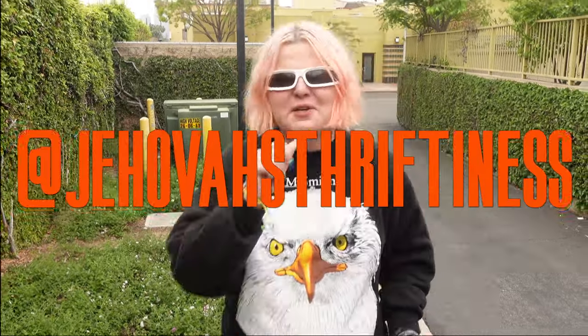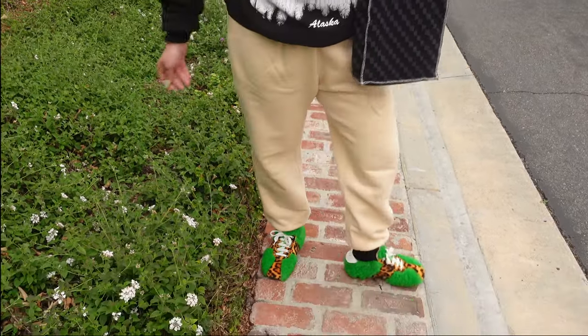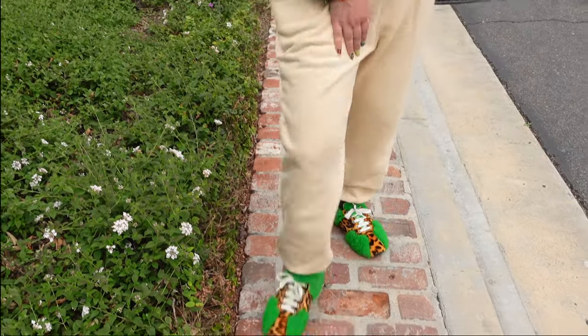First let's see what we're wearing. I'm wearing my shades from Los Feliz Flea — they're glued to my head, you're sleeping in those, you're showering in those, I love them so much. I'm wearing my sweatshirt from Depop — the seller is Jehovah's Thriftness. I'm also wearing my Frankie Shop sweatpants, Carl John Crews bag, and my Marnie sneakers that are getting a lot of attention today. People are loving these.